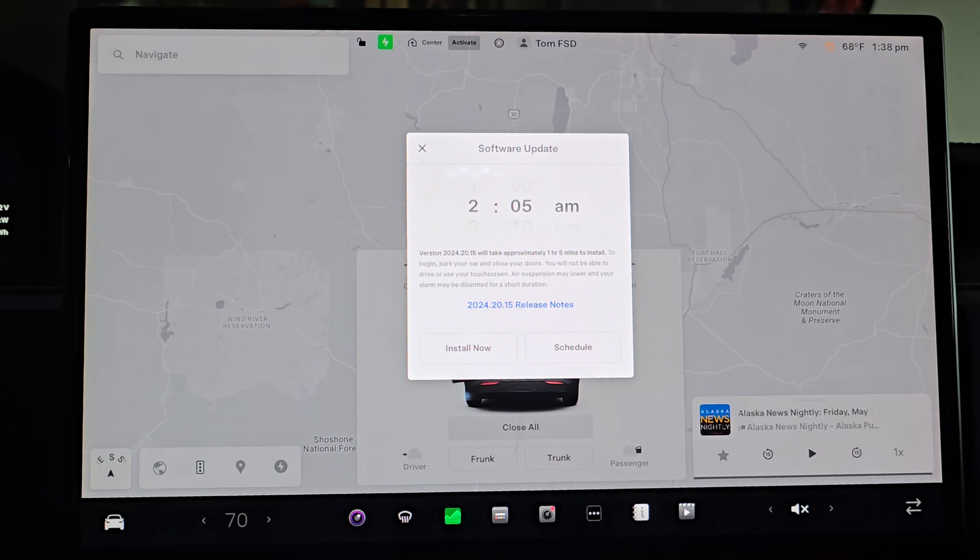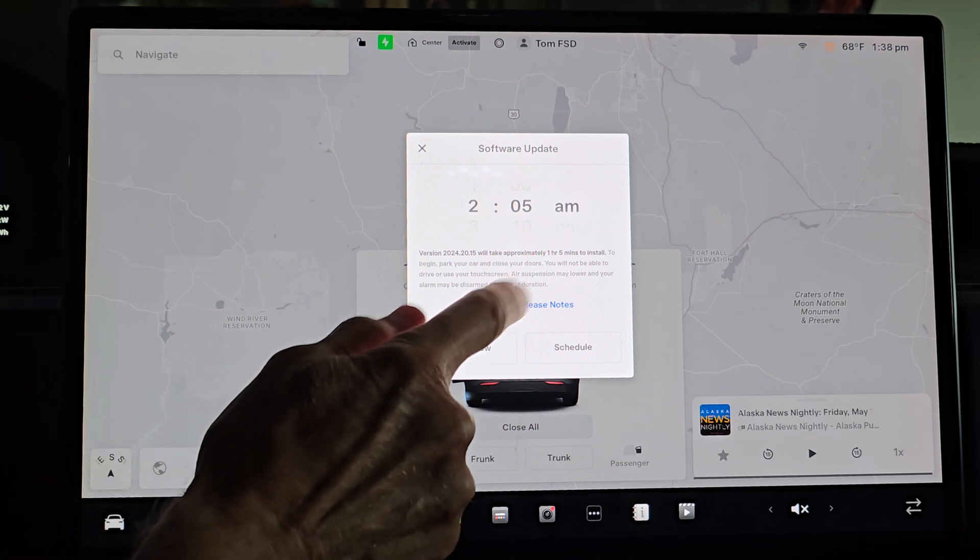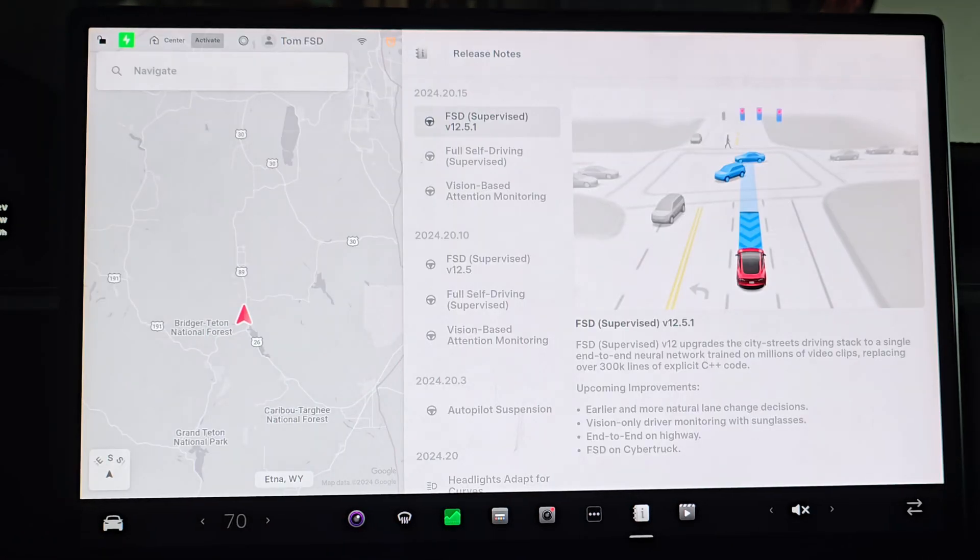We have a new software update for our 2023 Tesla Model X — it's 2024.20.15, full self-driving 12.5.1. This is the version I've really been anxious to test, where they merge the highway stack with the city driving stack. The highway stack has been pretty stagnant for a while. While it's worked well on interstate and divided highways, it hasn't worked so well out here in rural Wyoming. I'm really hoping there'll be some great improvements here.